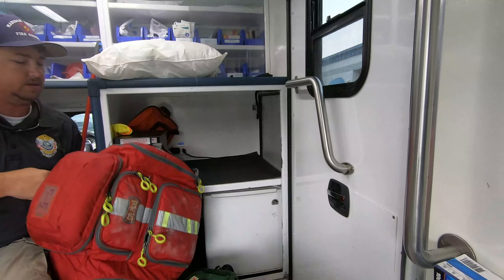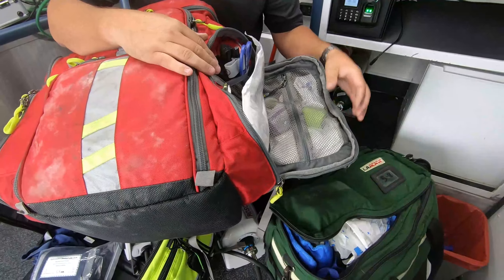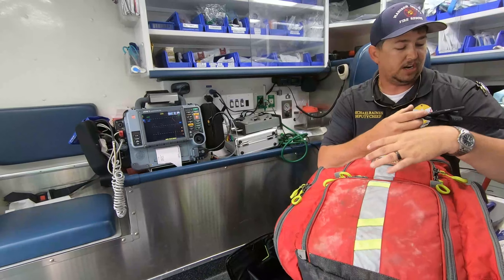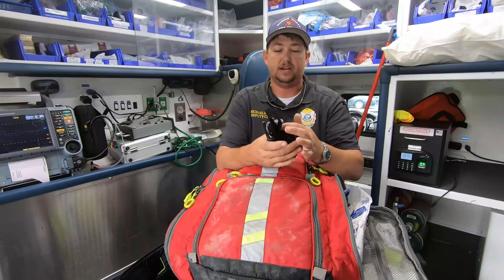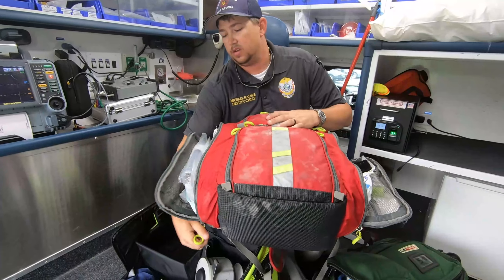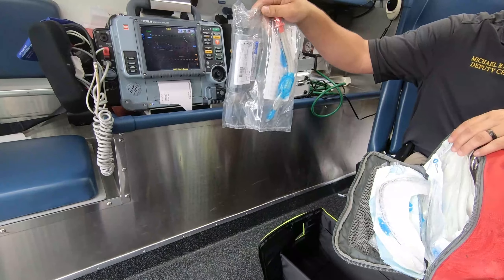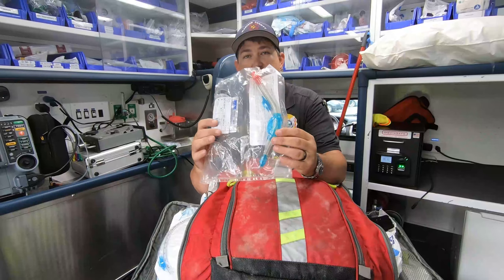This is known as our trauma and medical bag. It has anything in here that we need to take care of just about anything — bandaging stuff, our tourniquets. If you don't know what a tourniquet is — if you have a severe bleed like if you cut your arm and it won't quit bleeding, we can take this and put it on your arm and cut the circulation off so the bleeding will stop. We keep these on every truck and every bag. This other side has a king airway — it's a blind insertion airway that goes down and we blow up two little balloons and it seals everything off and only lets air go into the lungs.